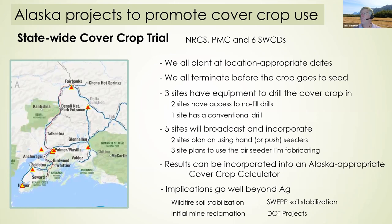Everybody has different equipment — three sites have drills, two are no-till and one is a conventional drill, while the five sites without drills will use different methods of broadcasting and incorporating seed. We'll collect biomass, percent cover, and production data using protocols that other states are using so we can all compare results. Our end goal is to create an Alaska-appropriate cover crop calculator. We also think the implications go well beyond agriculture — for wildfire-damaged soils, mine reclamation, soil stabilization, and DOT projects.